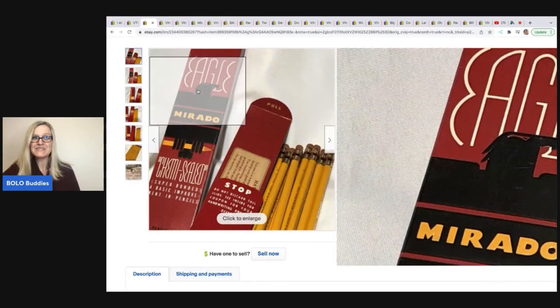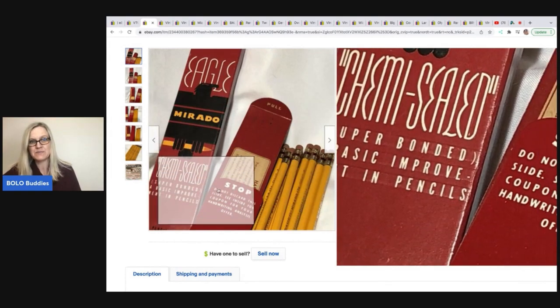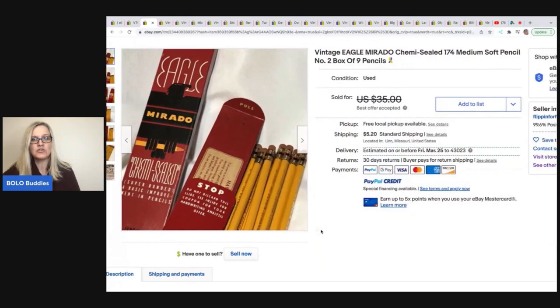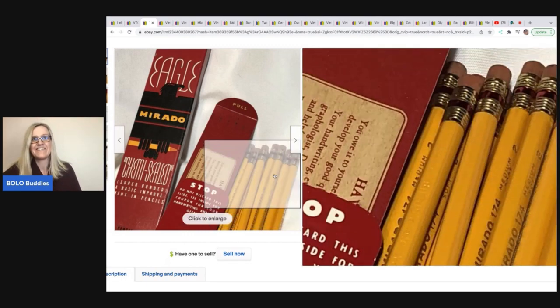The next item that sold are pencils. I had to grab this one because pencils have been a topic in my Facebook group — they can definitely be a bolo. Got Junk in Our Trunk YouTube channel just sold a massive lot of pencils for big money on eBay. Purchased at a live auction in a box lot, maybe a dollar into them, and sold for a best offer of $30. Vintage Eagle Murado Kimi Sealed 174 Medium Soft Pencil No. 2 — fancy, fancy.